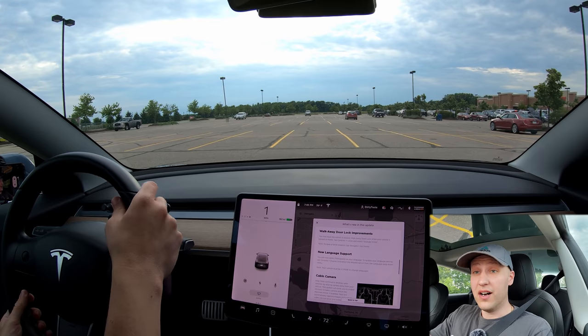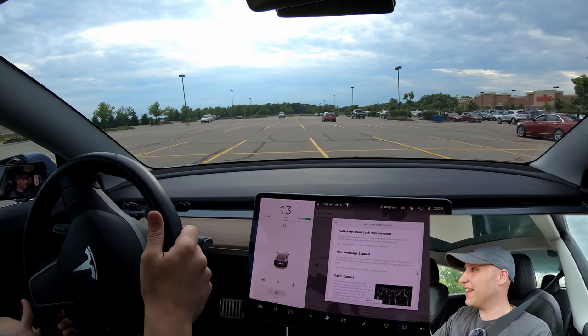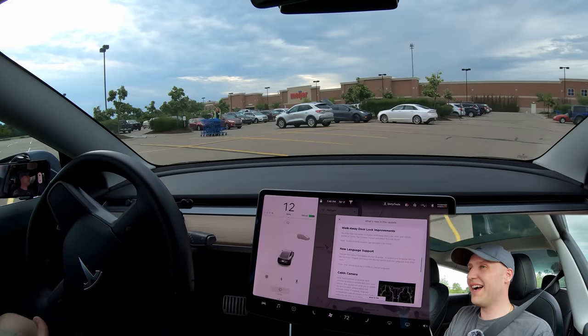Oh my gosh, that's a Model Y! Hold on, hold on — I have to go say hi.